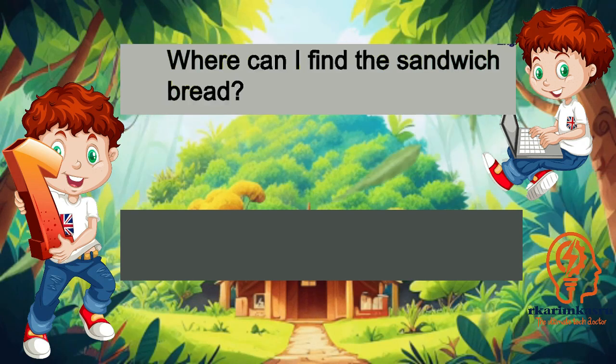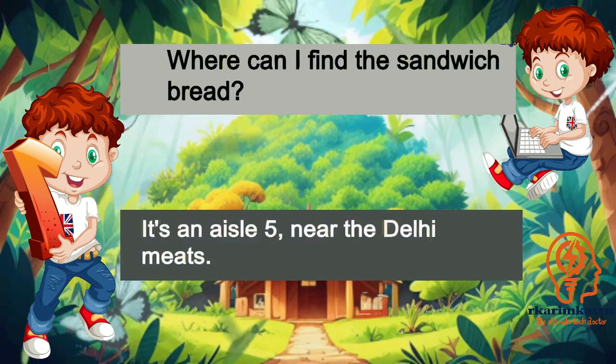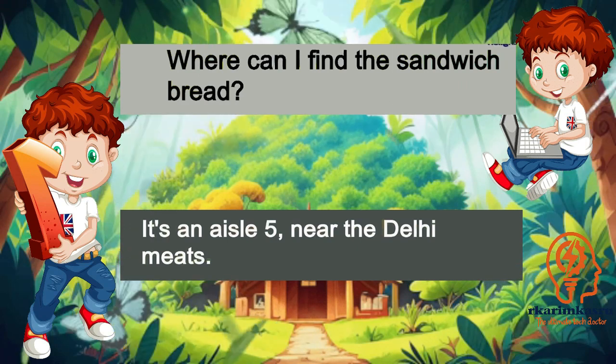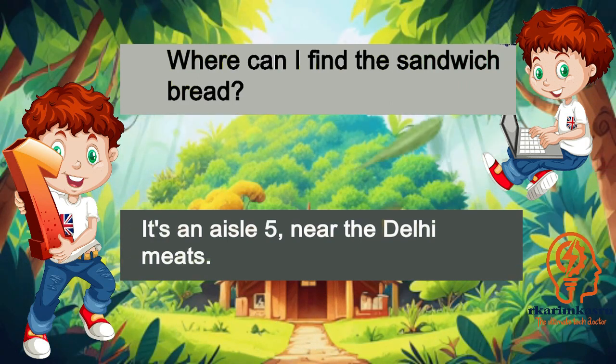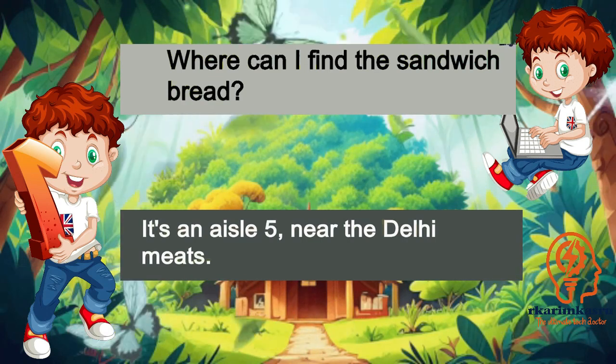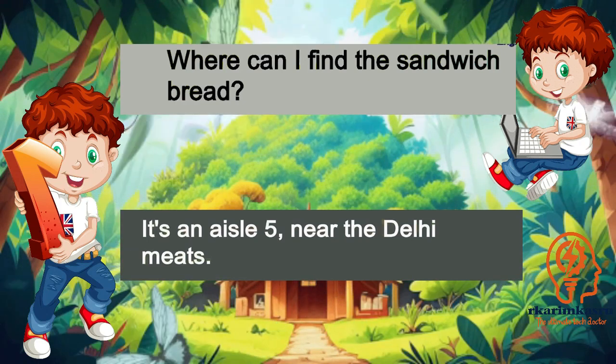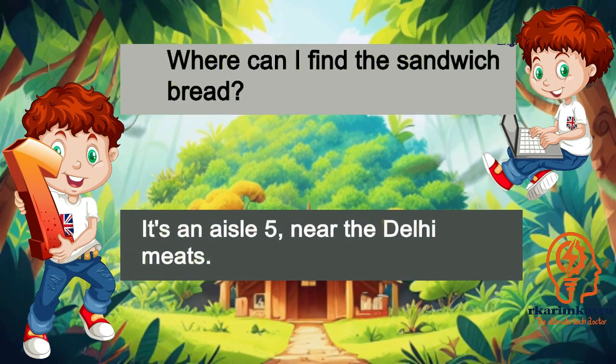Where can I find the sandwich bread? It's in aisle 5, near the deli meats.